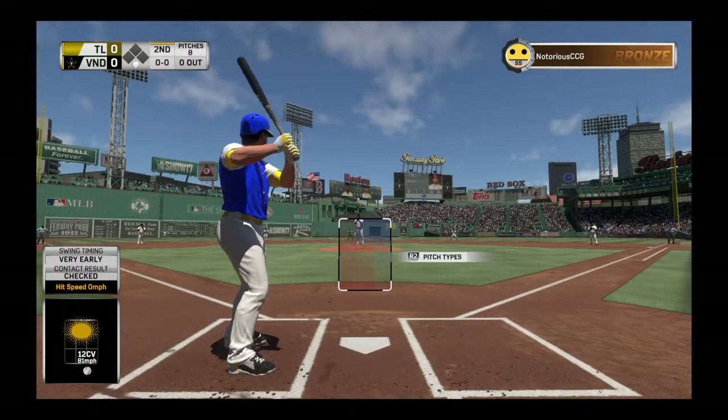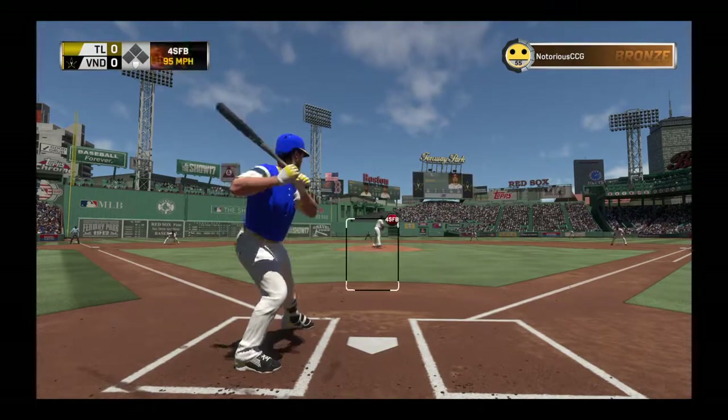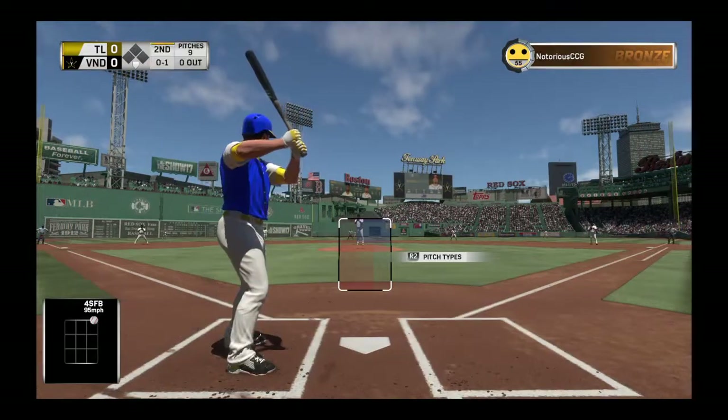Ready now — Anthony Rendon. He'll lead it off here to begin the second. And there's one — a good fastball, as advertised.